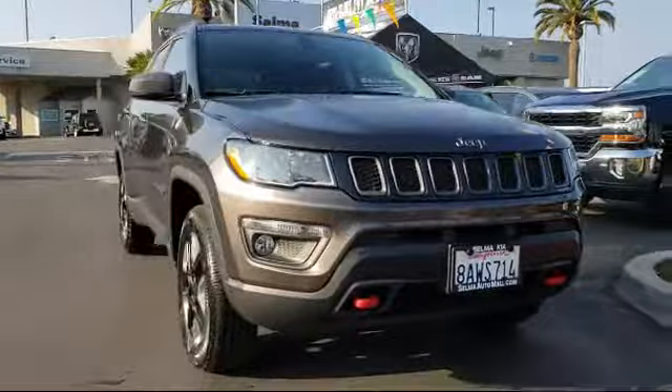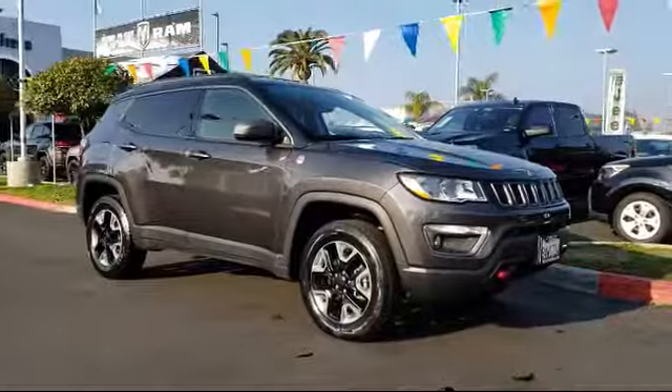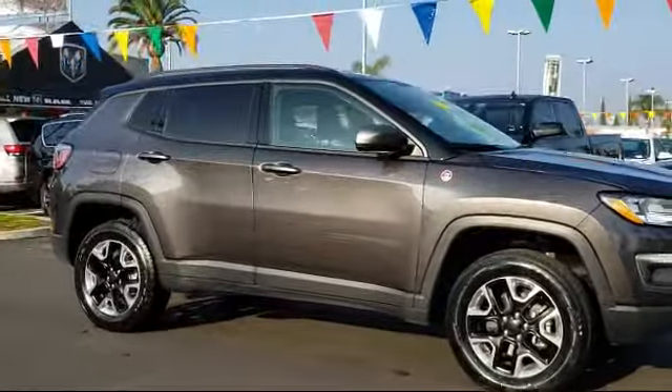Here's a look at another great vehicle from our huge inventory. It comes equipped with a roof rack, tire pressure monitoring system, and rear spoiler.